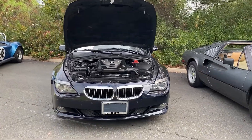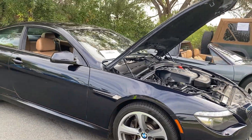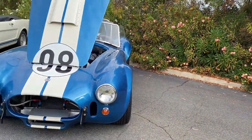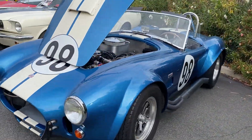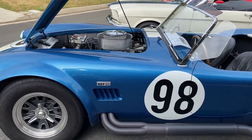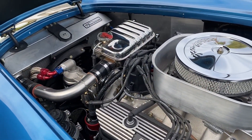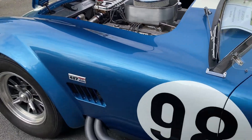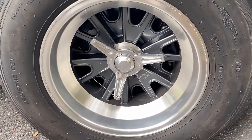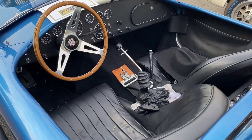We're going to be down to a 6 Series BMW. Good-looking car. There's a Cobra here, 427. That means business. We've got those knock-off spinning-type knock-offs there. Might be probably aluminum wheels, not magnesium on this one.